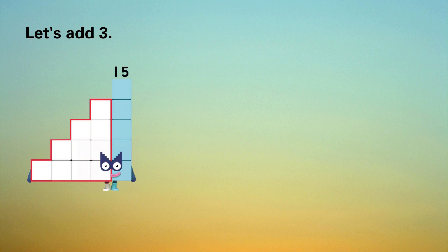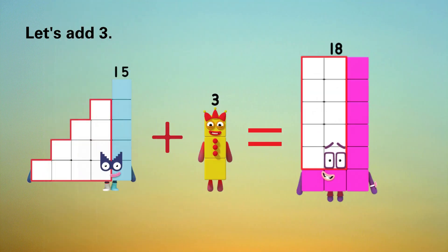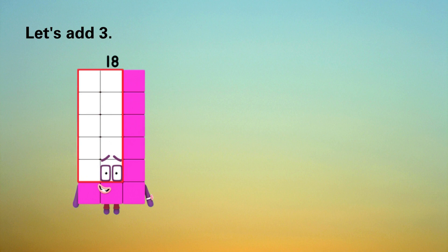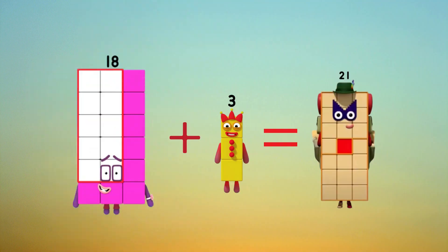Let's add three. Fifteen plus three equals eighteen. Let's add three. Eighteen plus three equals twenty-one.